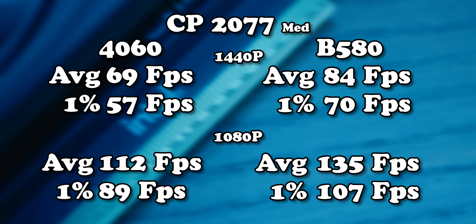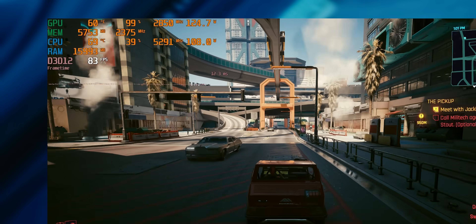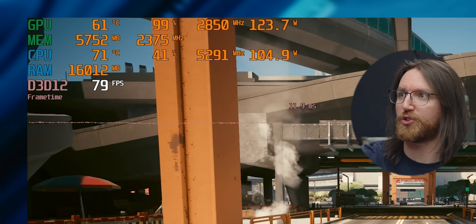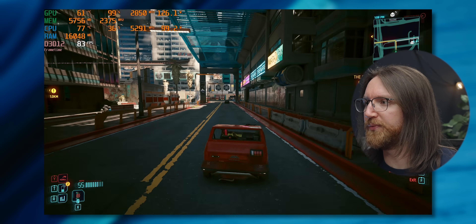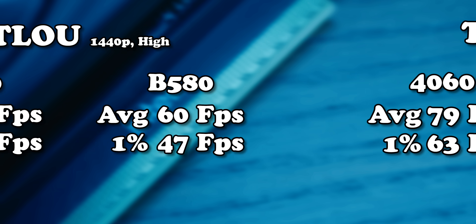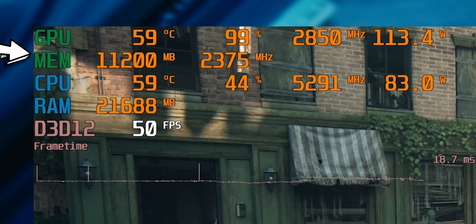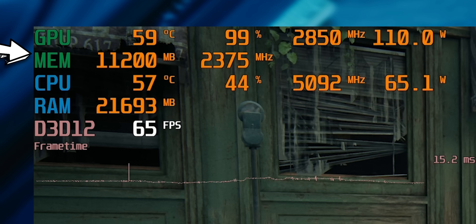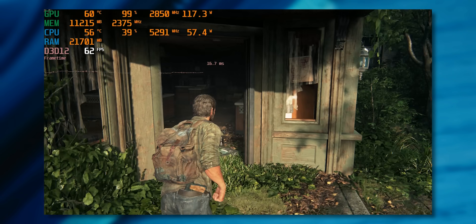In Cyberpunk jumping straight to 1440p, we're getting our first B580-favored result — better average and 1% lows while using about the same power. Interestingly, it doesn't seem to be about the extra video memory since we're only using about 6 gigs. In The Last of Us, at 1080p the two cards perform basically the same, but at 1440p the B580 steps convincingly ahead, and a big part of that appears to be the video memory. Intel did say this was a 1440p powerhouse. Now let's try the destroyer of graphics cards: Unreal Engine 5.